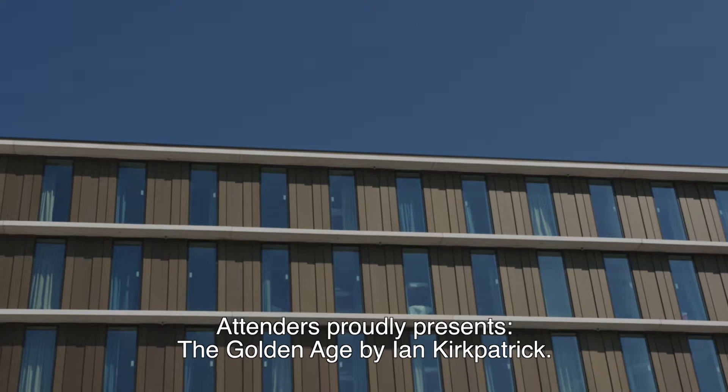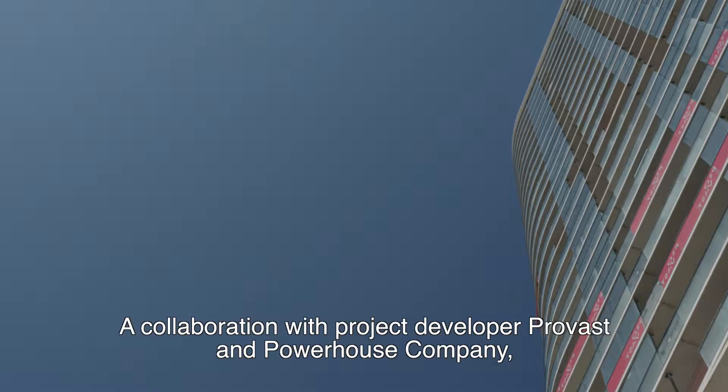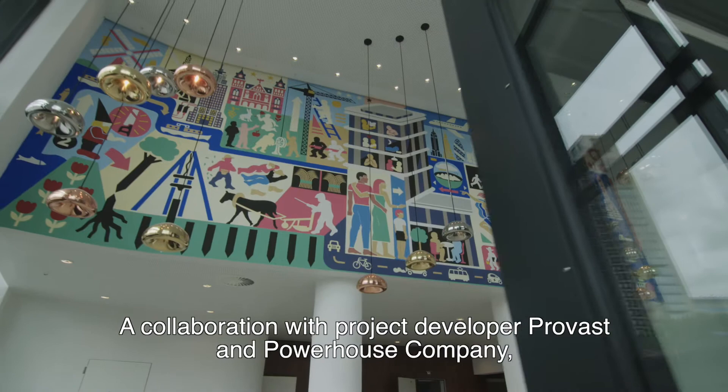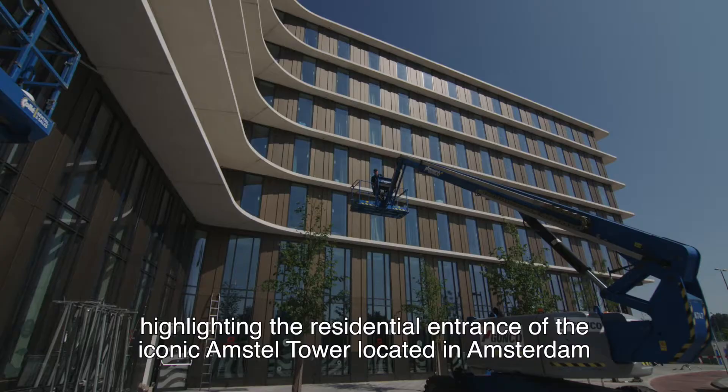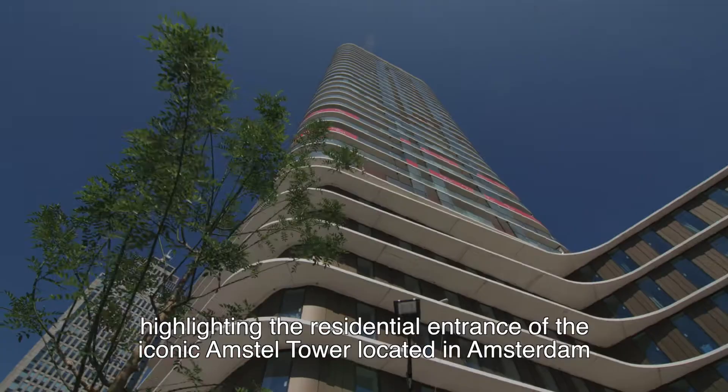Artenders proudly presents The Golden Age by Ian Kirkpatrick, a collaboration with project developer Profast and Powerhouse Company, highlighting the residential entrance of the iconic Amstel Tower, located in Amsterdam.